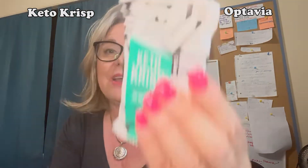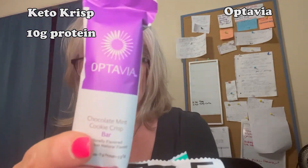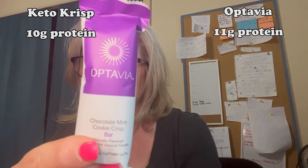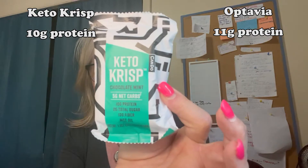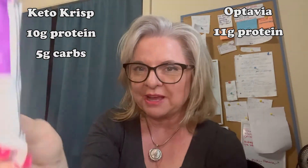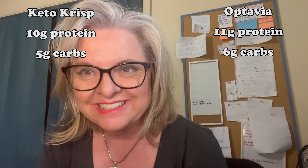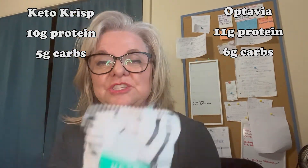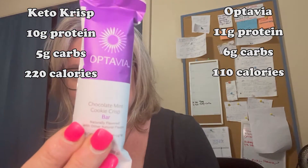The first thing we're going to compare is protein. The Keto Crisp has 10 grams of protein and the Optavia has 11. For carbs, this one has about five net carbs and this one has about six. For calories, big difference — 220 calories versus 110.